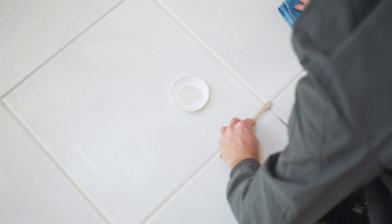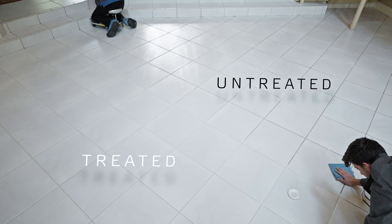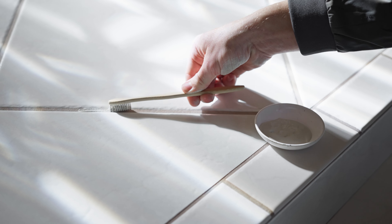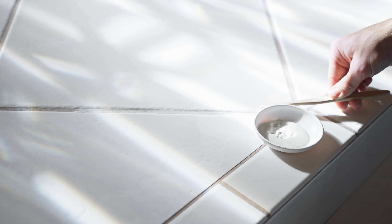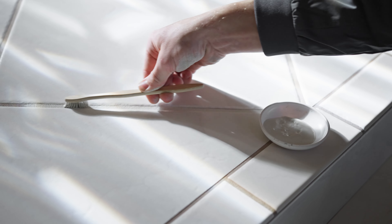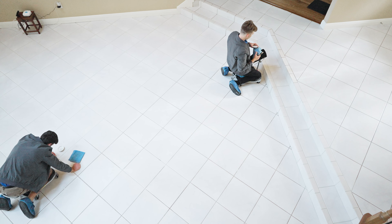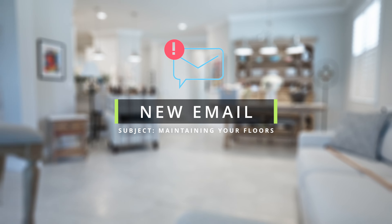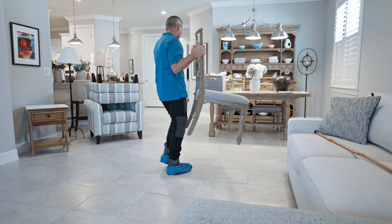Next, we employ the power of our industrial grade steam cleaning machine. It penetrates deep into the grout lines, extracting dirt and grime with precision. Whether natural stone or man-made tiles, Grout Brothers has the expertise to handle them all.